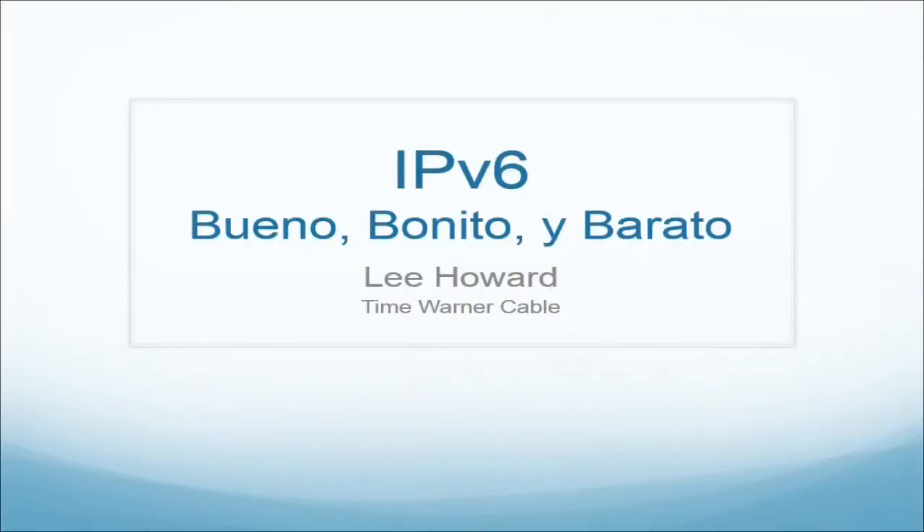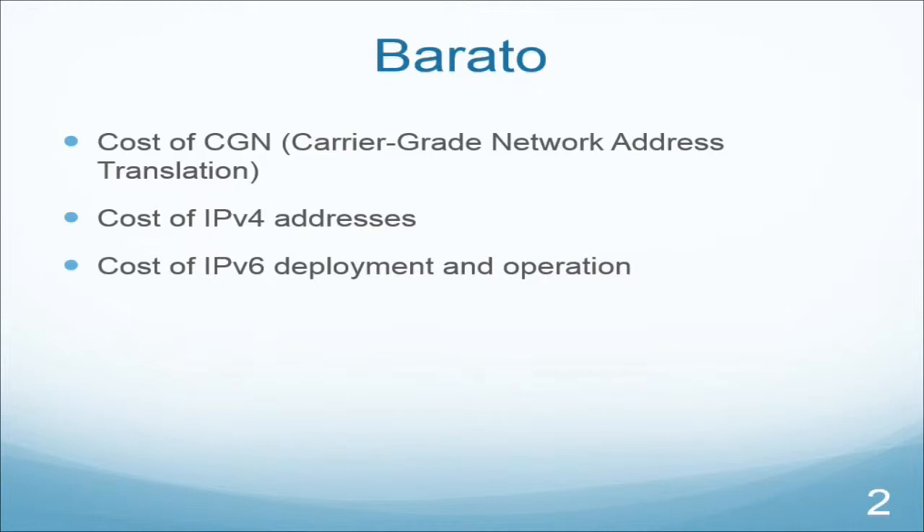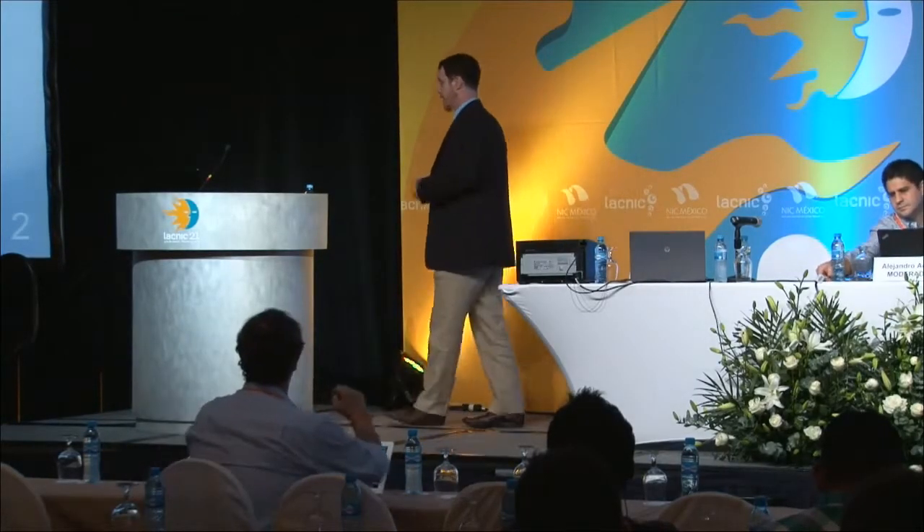When making a business decision, what is the cheapest, most cost-effective process for solving your problem? I looked at three possible solutions for the fact there are no more IPv4 addresses. The first is carrier-grade network address translation — carrier-grade NAT, or CGN. The second is buying addresses, since there's now a viable transfer market. And the third is the cost of deploying IPv6. I'll provide sources so you can do your own analysis for your own networks.